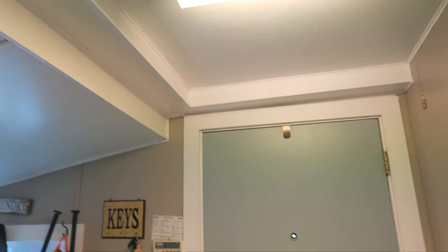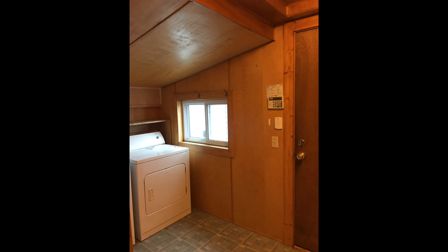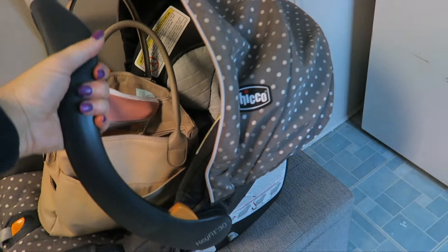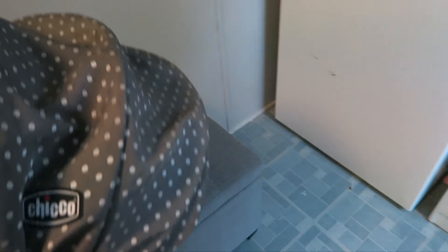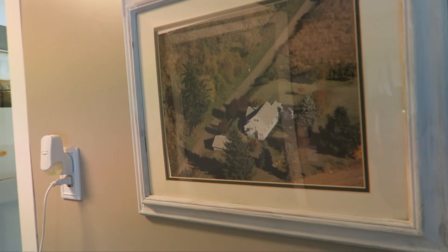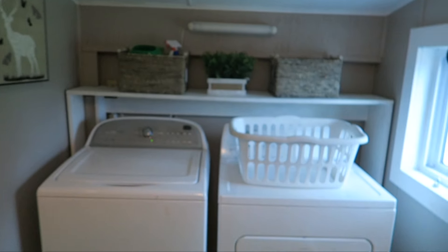Off the kitchen is the laundry room slash mudroom. It actually used to be all wood — wood beadboard, even the ceiling. This is the door we use to come in the house, so this is where we keep our shoes. We have this cute little bench that holds our most-worn shoes, and then our washer and dryer, and a really cool aerial picture of our farmhouse, plus some cute little signs.